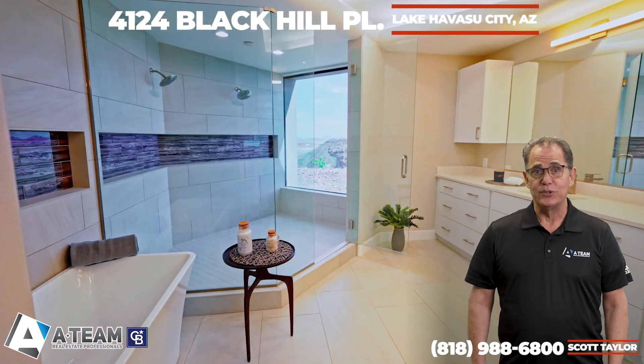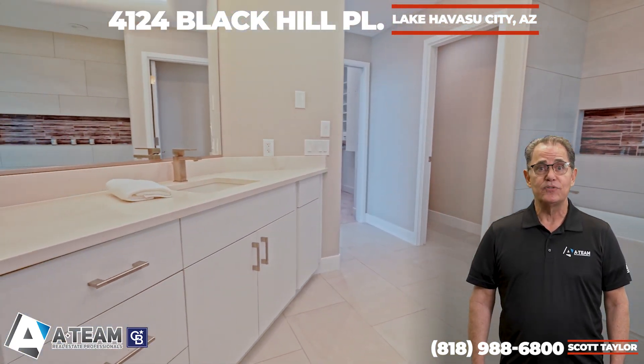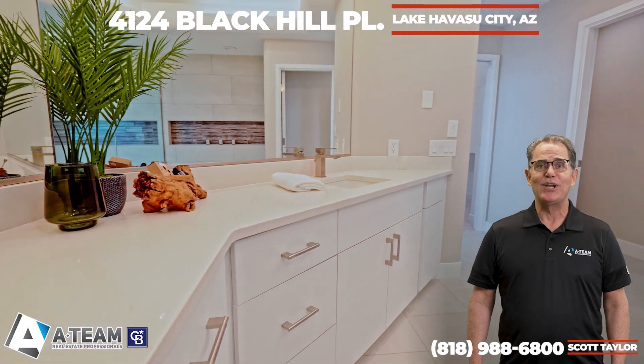The home includes three bathrooms, including the primary bathroom with dual sinks and both mountain and lake views from the grand double shower head shower.